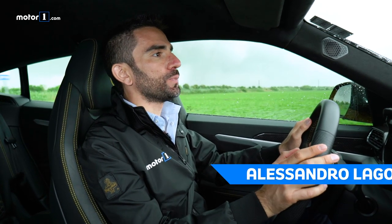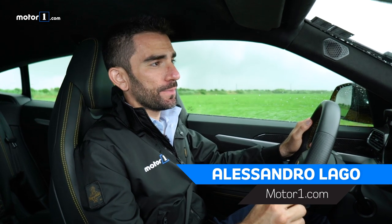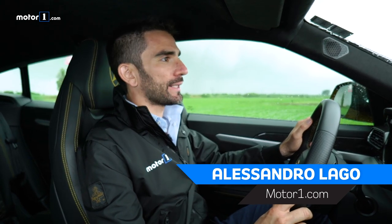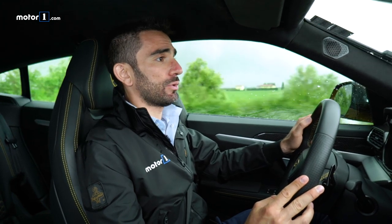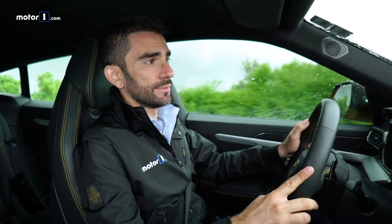We all agree that a supercar is beautiful to drive, but there is another essential quality and that is style. Without a beautiful style, you won't get very far. And in this video, we'll show you how the design of a dream car with the raging bull on the hood was born.